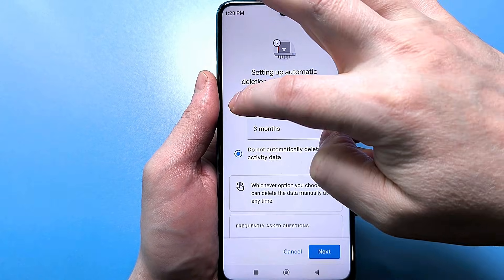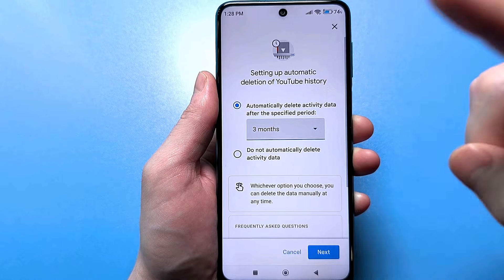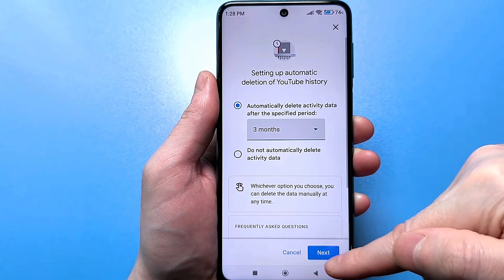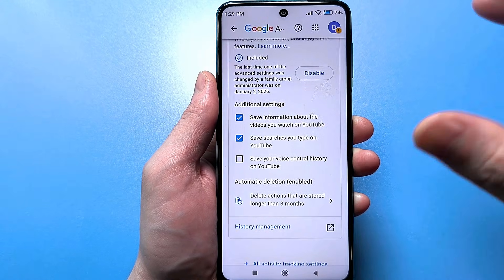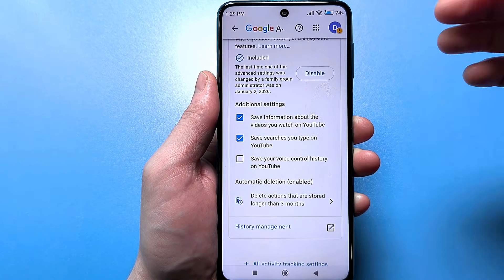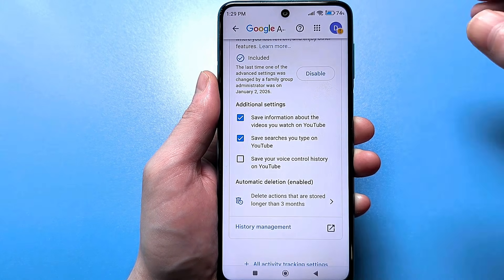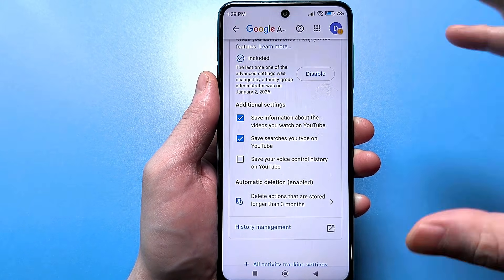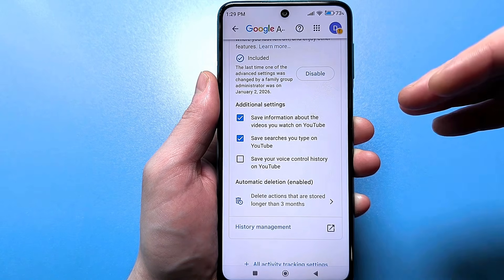You need to set it to automatic mode and set it to at least three months. Confirm by clicking Next — it's saving — then confirm OK. Now everything will work fine: you'll see all the recommendations, we've cleared the previously collected information, and in the future, every three months this information will be automatically deleted in a cycle. YouTube will work just fine.